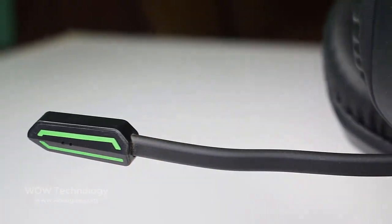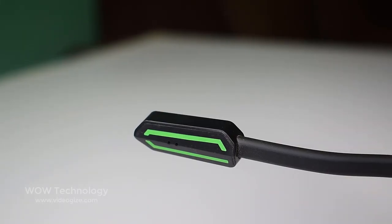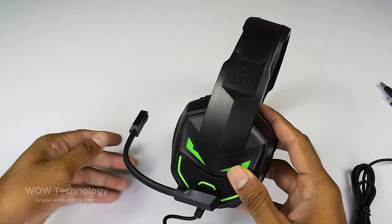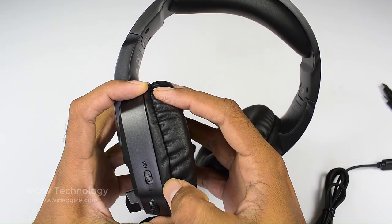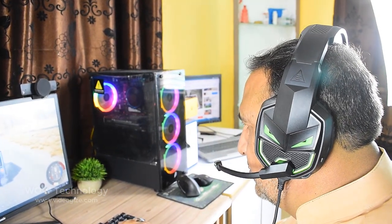The E7000 Fenrir headset is equipped with an omnidirectional noise reduction microphone attached to a non-detachable boom arm. The boom arm microphone has some flexibility. There is a dedicated mute switch onboard the headset to disable the mic audio. As far as microphone performance, it has good amplification and produces a clear, natural sound with noise reduction.